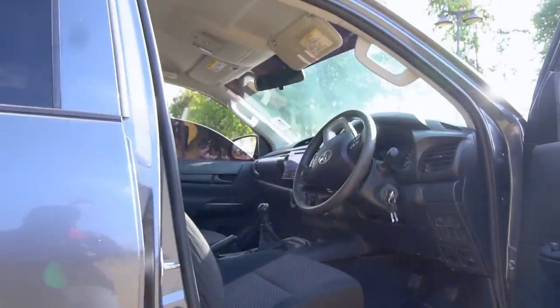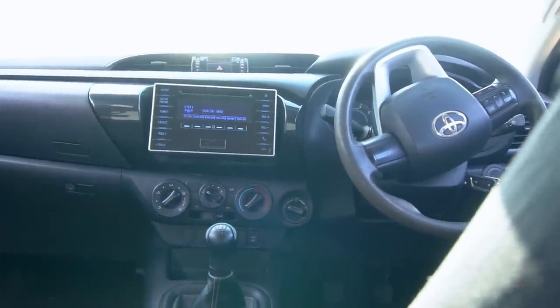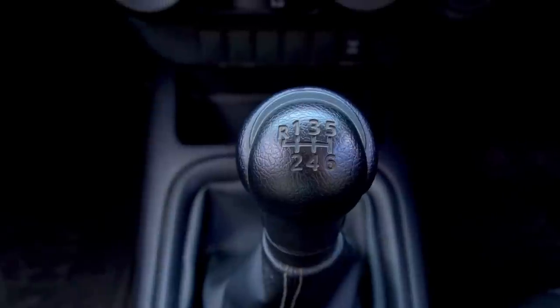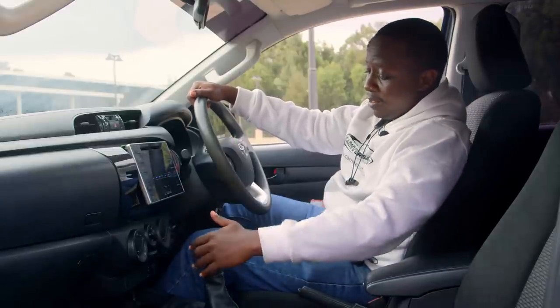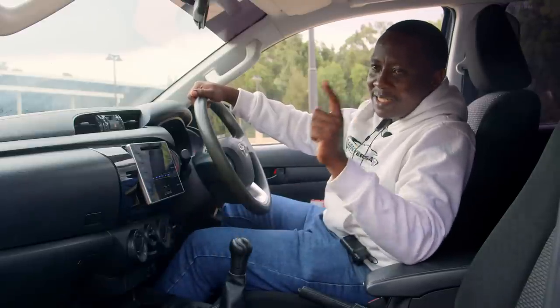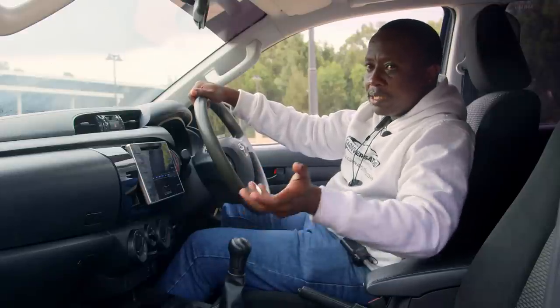Even in the most basic Hilux double cab you still feel that premium feel, especially compared to the Isuzu D-Max. The design is very trendy and you have a better infotainment system — including sound quality — and this is the very basic Toyota Hilux. Interestingly, you have six gears, and unlike the D-Max where reverse is positioned elsewhere, on this Hilux reverse is on the extreme left — push forward for reverse.